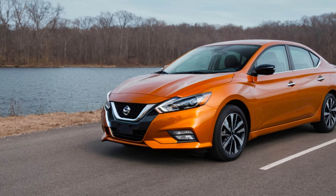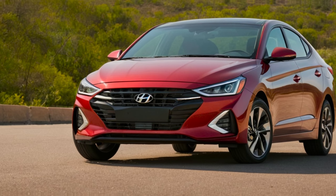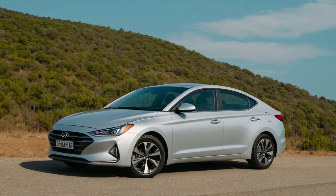Number 3 is the Nissan Sentra. It is a budget option with a simple body design. Number 4 is the Hyundai Elantra. It offers great value and features, though I personally don't prefer it.